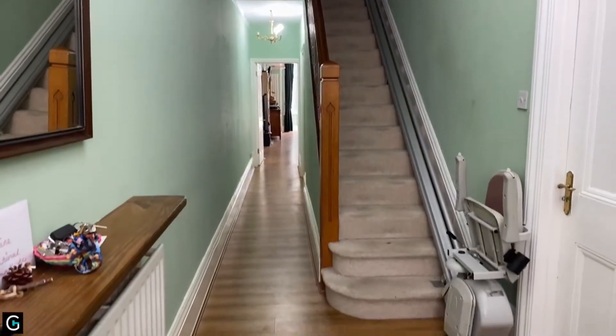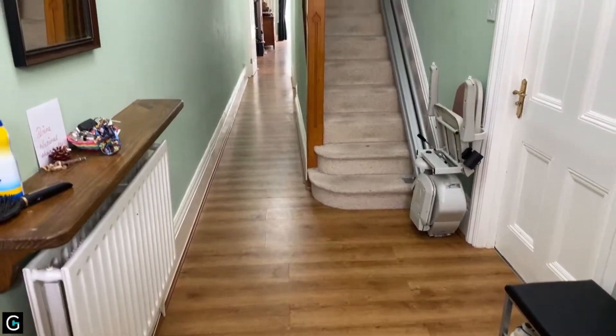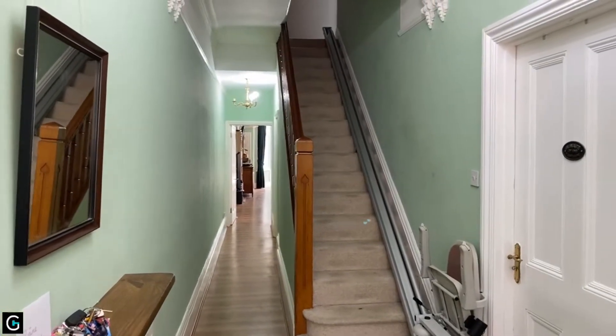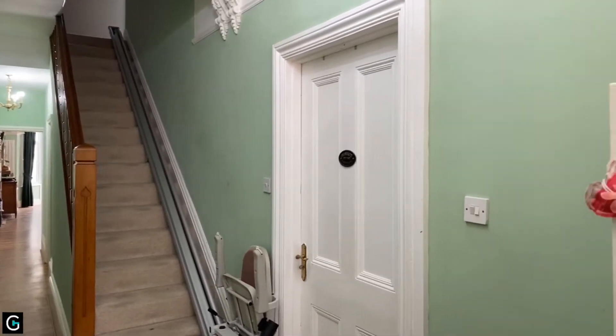We're starting off in the entrance hall. You can see there we've got stairs up to the first floor, and you've got your hallway leading down to the kitchen and main reception room, which we'll have a look at in a second. Just on the right-hand side here you've got a door into another reception room.